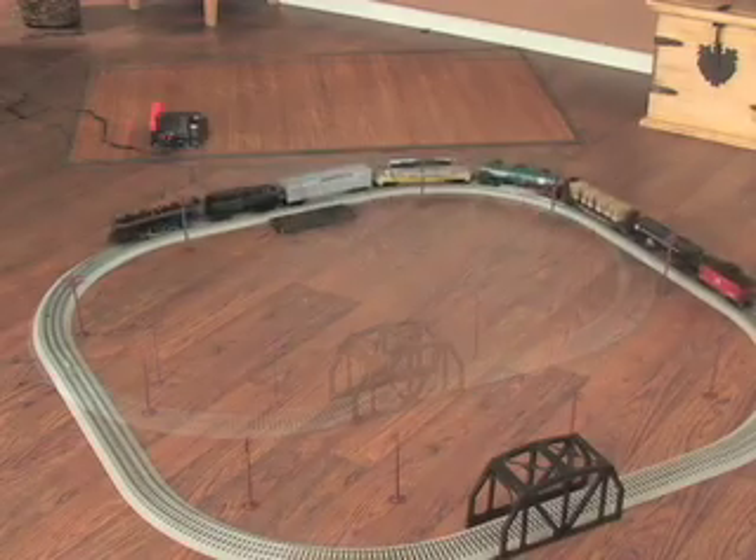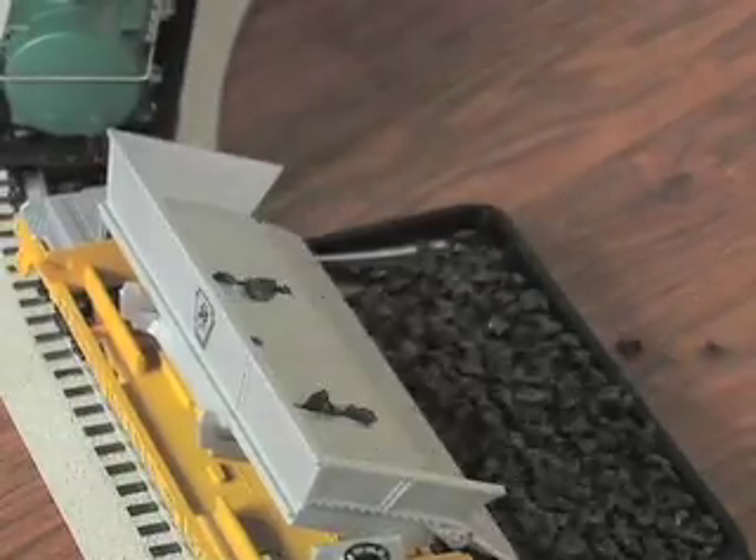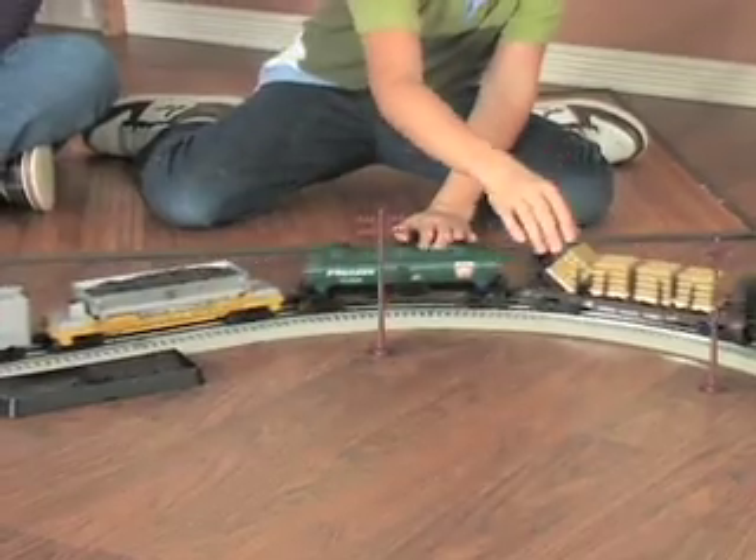To grow your railroad empire, check out the expansion pack for a bigger track layout, plus a working coal dump car, tanker car, log pallets, signs, and more.